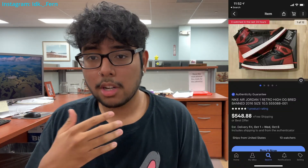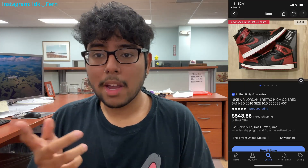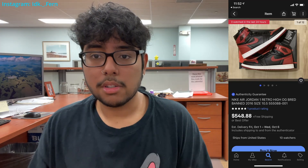The second best place is eBay, which is very similar to GOAT. Just make sure the listing has the authentic guarantee on the shoe. One thing I like about eBay more than GOAT is that you can actually talk to the seller directly if you have any questions. eBay also checks the shoe and makes sure it's all good.